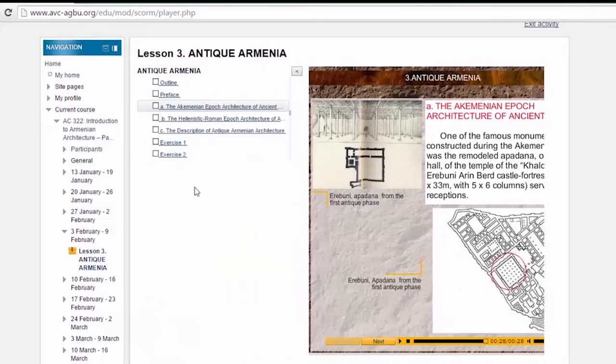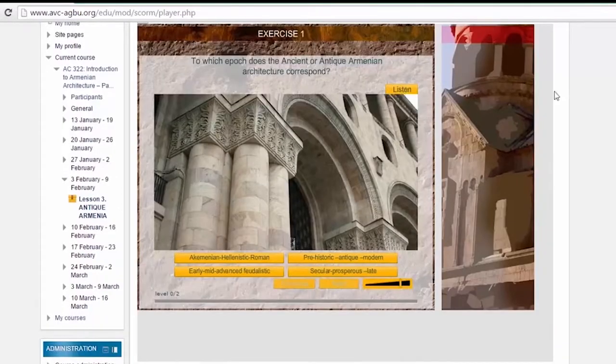Each lesson is followed by exercises to practice the lessons learned. For example: To which epoch does the ancient or antique Armenian architecture correspond?